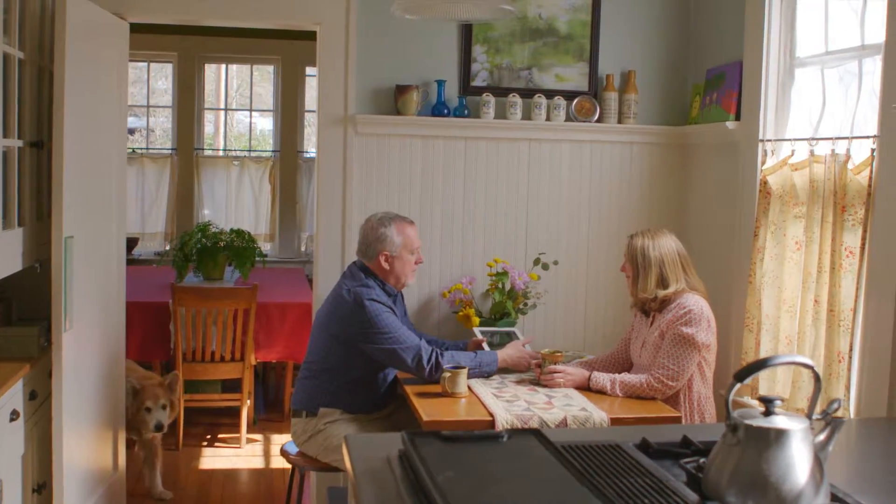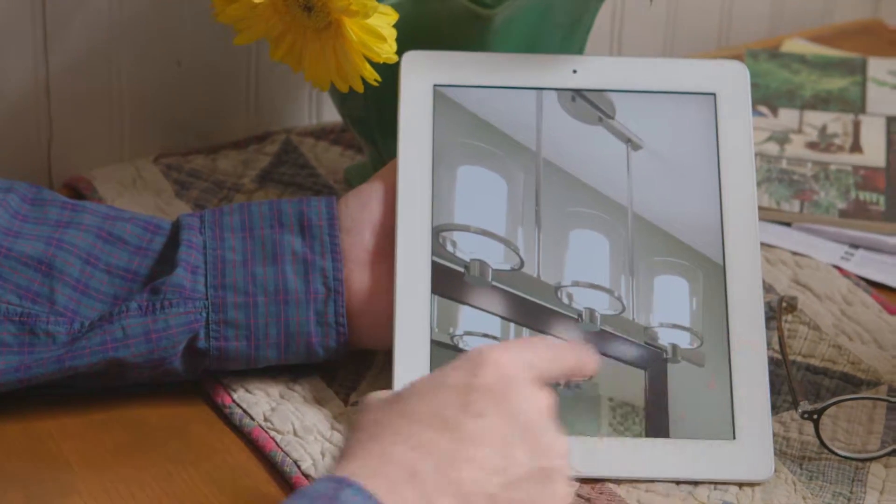Empty nesters are unique in that at this point in their lives, they've already got equity built into the home, they're staying there, they're not going anywhere — it makes the whole process easier.